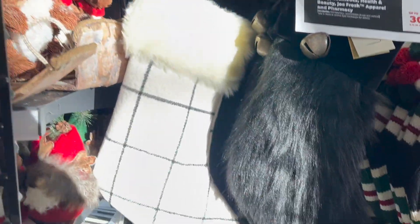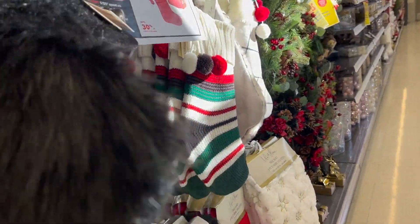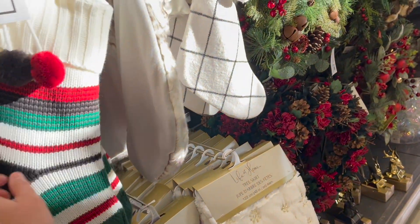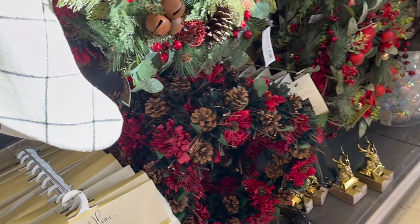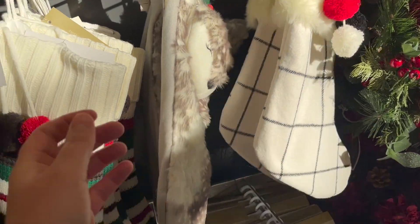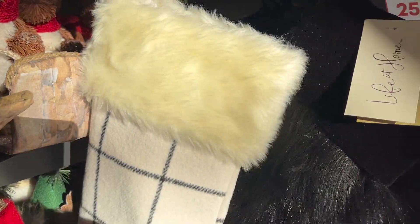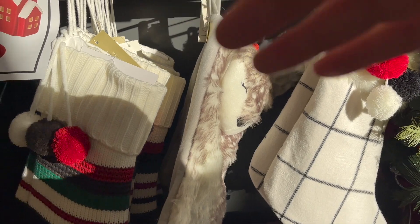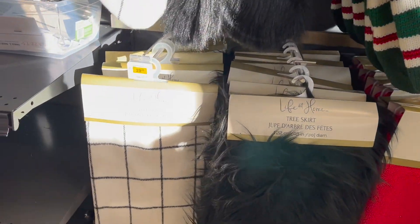Now there's stockings — the stockings are so cute. There's that black one, really stylish. The stockings range from $9.79, $12.59, $15.39. Matching tree skirts are $29 and $25. I have to be honest — I love their stockings more than anywhere else. Winners, HomeSense, Walmart, Michaels, Canadian Tire — these stockings win by far. If I was to pick one favorite, it would definitely be this one.